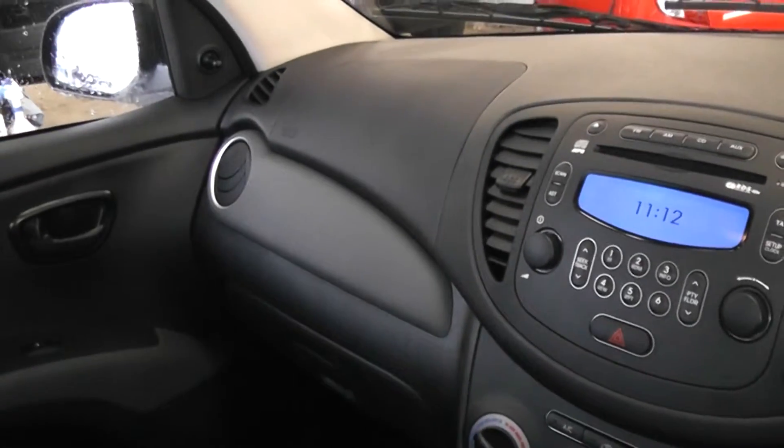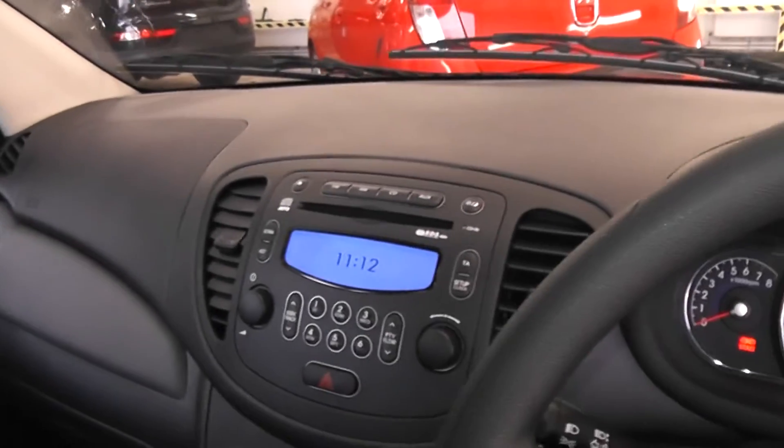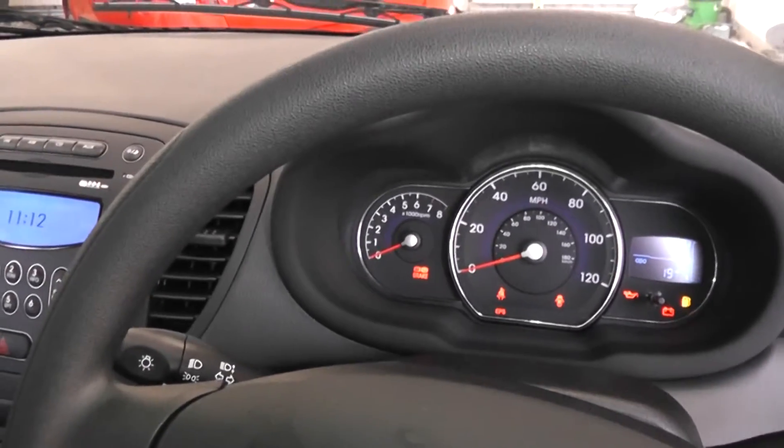There are excellent finance packages available on this car. If you reserve this vehicle online you will receive an additional discount. We look forward to hearing from you — Wessex Garages, Cardiff.